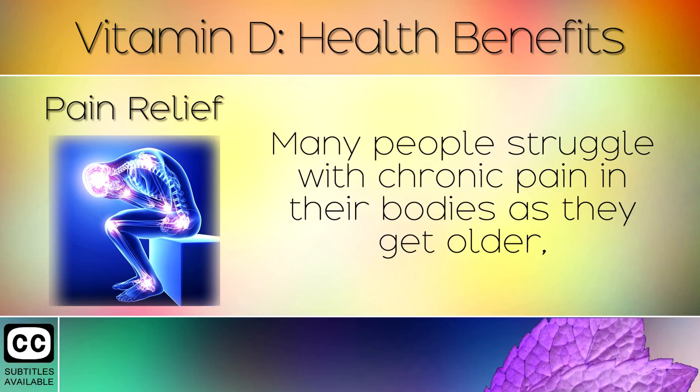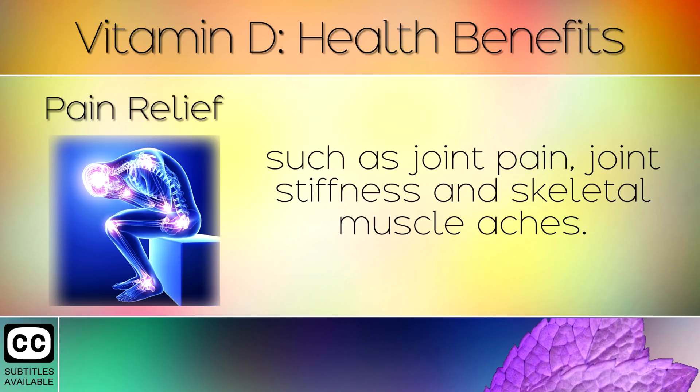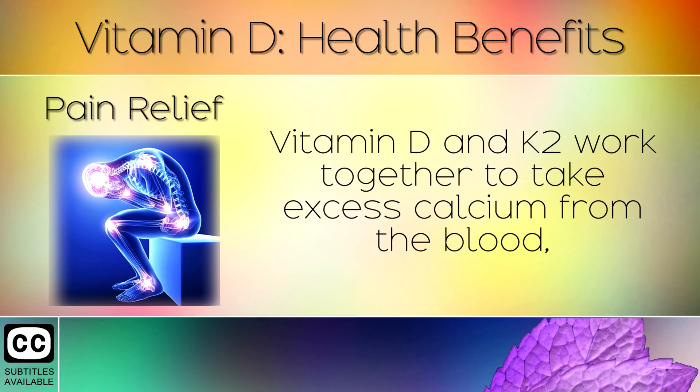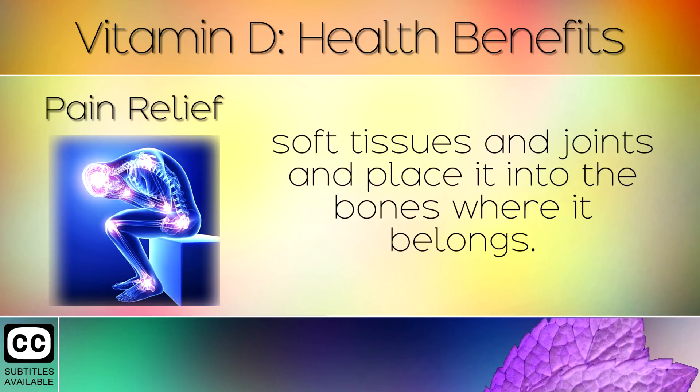Pain Relief. Many people struggle with chronic pain in their bodies as they get older, such as joint pain, joint stiffness and skeletal muscle aches. Vitamin D helps to relieve these problems and reduce pain naturally by regulating calcium in the body. Vitamin D and K2 work together to take excess calcium from the blood, soft tissues and joints, and place it into the bones where it belongs.